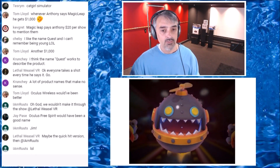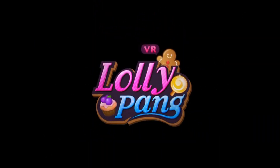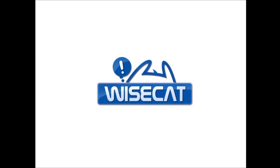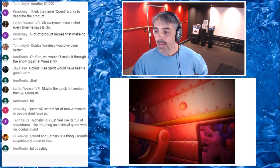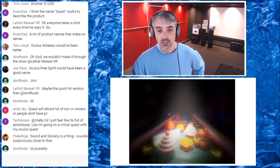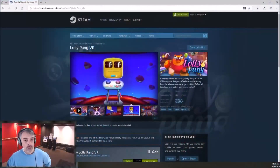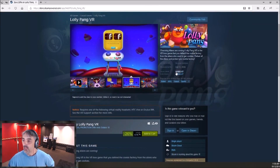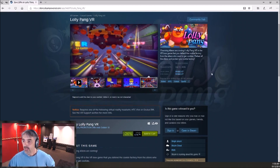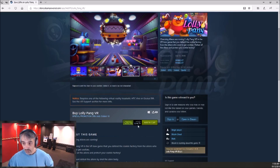That is called Lolly Pang VR. Let me turn this down — it's kind of loud. The reason I'm bringing this up is it came out yesterday, and I wanted to report on some of the games that have come out recently. Let me bounce over to the Steam page. Lolly Pang VR is developed by Wisecat, came out yesterday, there are no user reviews yet. The price is 20 bucks but it is on a discount — you can pick it up for just under 15 bucks. This special promotion ends on October 18th.